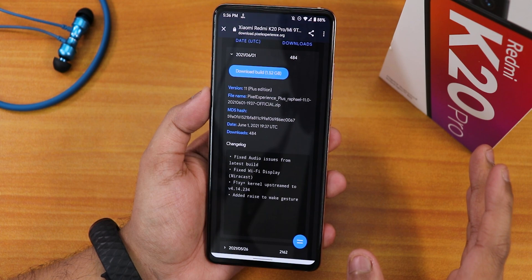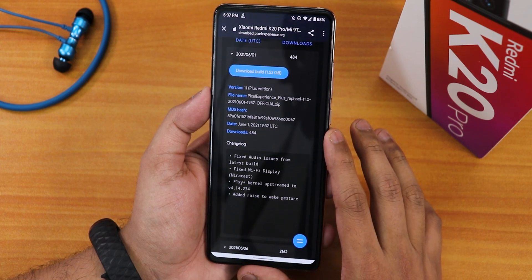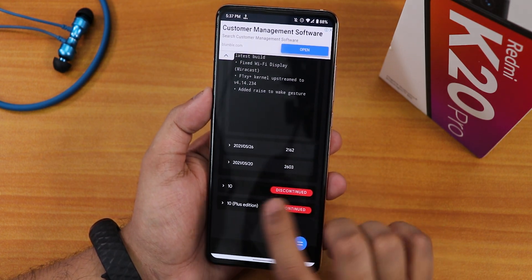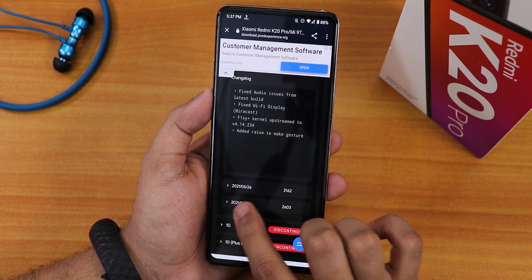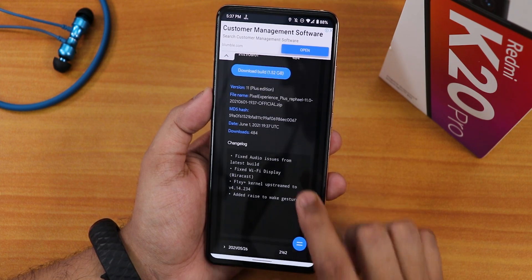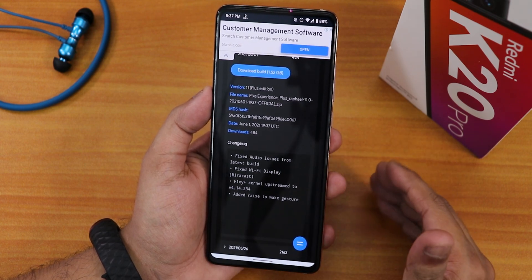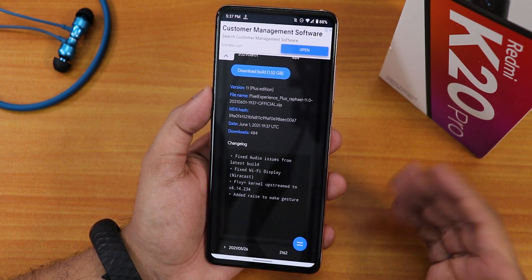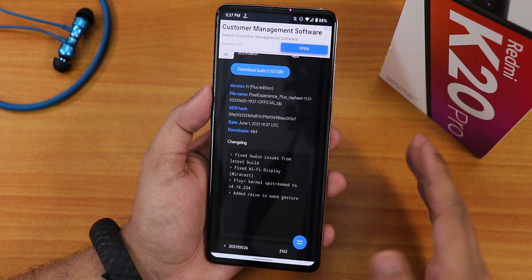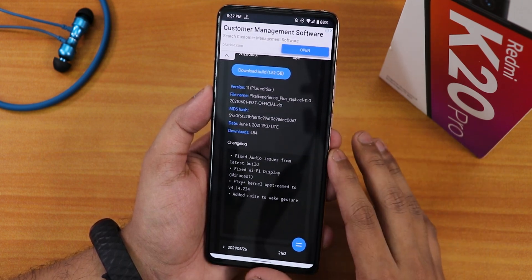Talking about the update situation on Pixel Experience Plus, I received the June 2021 update — I was previously on the May 26th 2021 build. The new update did fix some bugs: it fixed audio issues where, even with headphones connected, audio from YouTube or similar apps was simply not audible and video playback would stall. That bug has now been fixed.